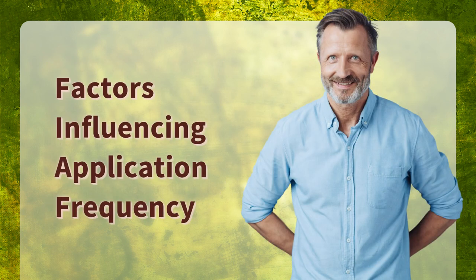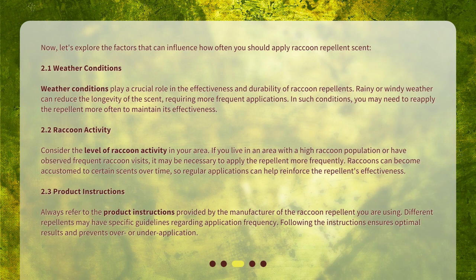Factors influencing application frequency. Let's explore the factors that can influence how often you should apply raccoon repellent scent. Weather conditions play a crucial role in the effectiveness and durability of raccoon repellents. Rainy or windy weather can reduce the longevity of the scent, requiring more frequent applications. In such conditions, you may need to reapply the repellent more often to maintain its effectiveness. Consider the level of raccoon activity in your area. If you live in an area with a high raccoon population or have observed frequent raccoon visits, it may be necessary to apply the repellent more frequently. Raccoons can become accustomed to certain scents over time, so regular applications can help reinforce the repellent's effectiveness. Always refer to the product instructions provided by the manufacturer. Different repellents may have specific guidelines regarding application frequency. Following the instructions ensures optimal results and prevents over or under application.